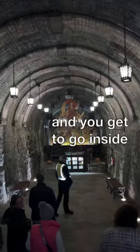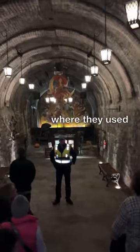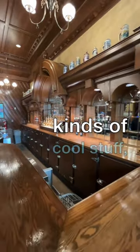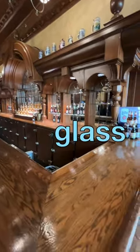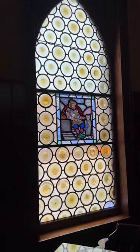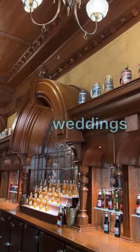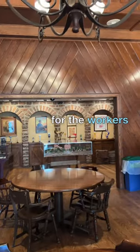You get to go inside caves where they used to store it back in the day. They had a nice inn with all kinds of cool stuff, some stained glass, and they made it really nice. So that was worth checking out — they have weddings and events like that for the workers.